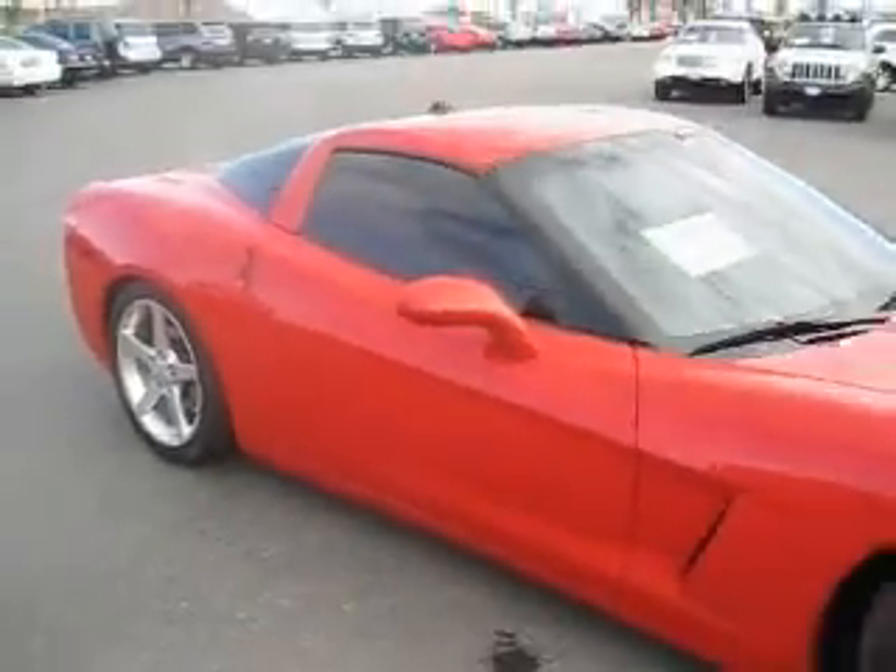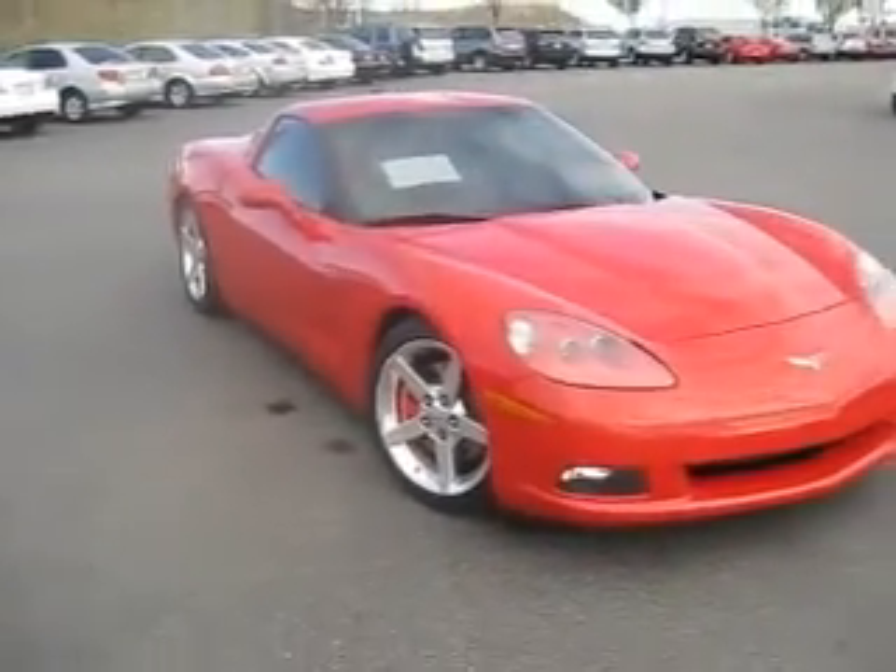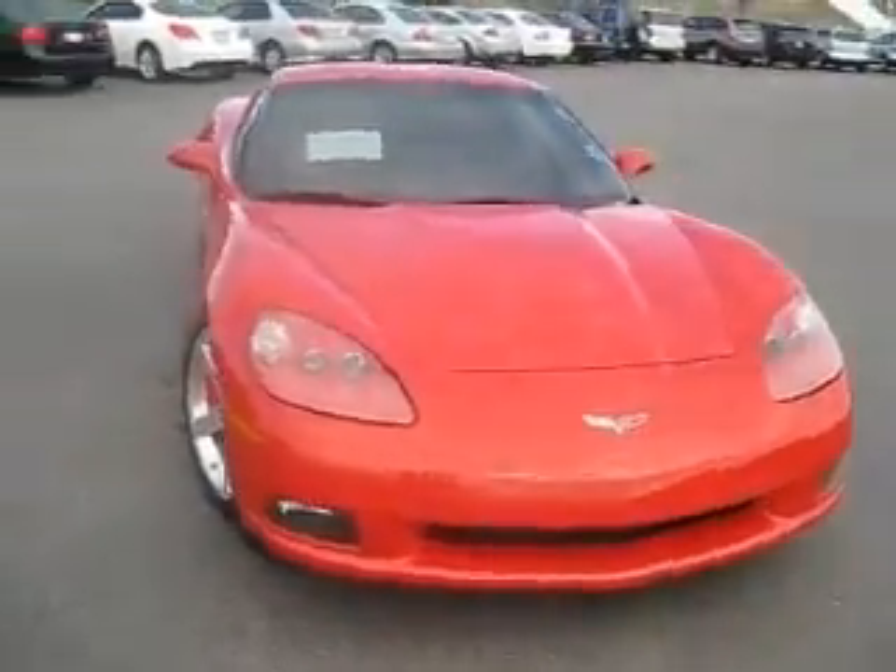So come on down to the Edmark Superstore today, where we get you the best price on every vehicle every time, including this fantastic 2005 Chevy Corvette.